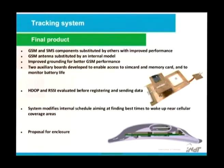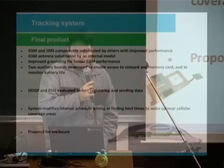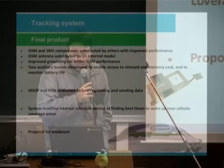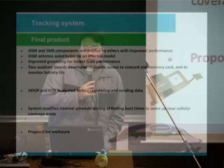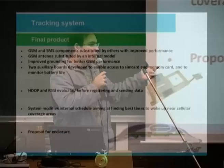HDOP and RSSI are evaluated before registering and sending data. HDOP is horizontal precision from GPS. The system modifies its internal schedule aiming to find the best times to wake up near cellular coverage areas for better battery economy.